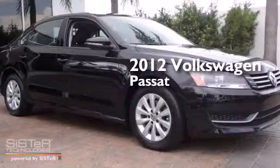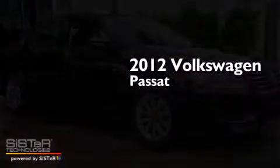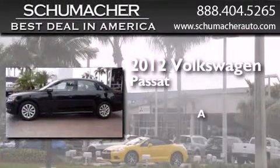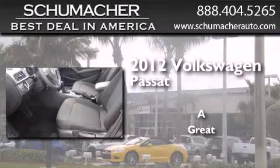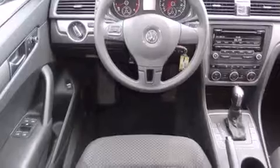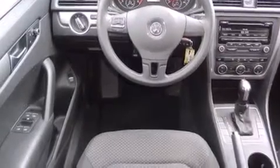This is a certified pre-owned 2012 Volkswagen Passat. All of the following features are included: Bluetooth cell phone integration, traction control and stability control systems, side curtain airbags, tinted glass, dusk sensing headlights.